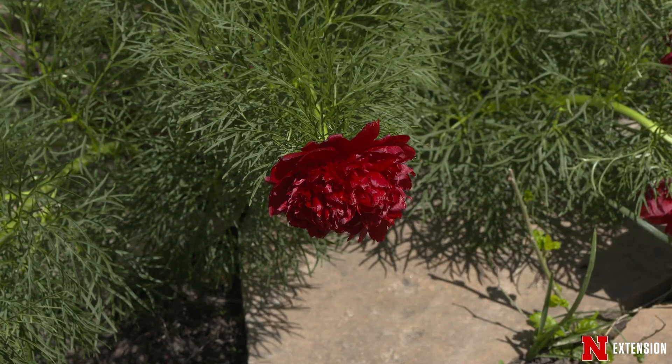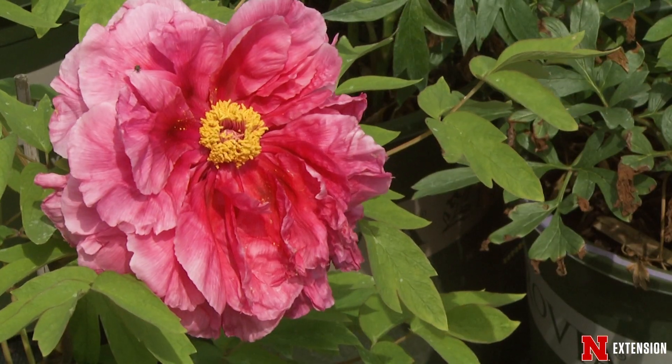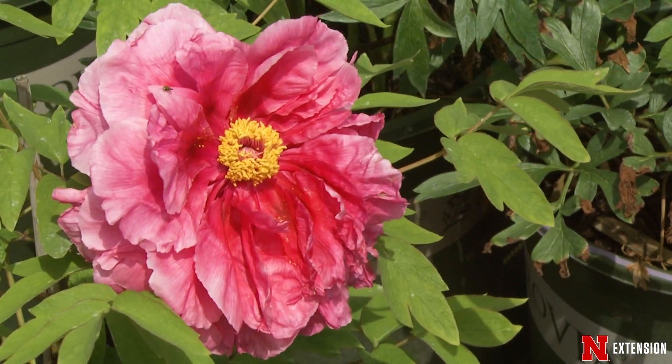Don't be surprised if this plant goes dormant early August, which is very typical. The next group of peonies I want to talk about are the herbaceous peonies.